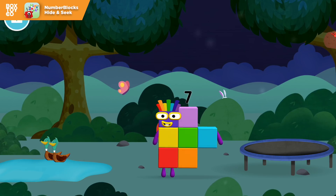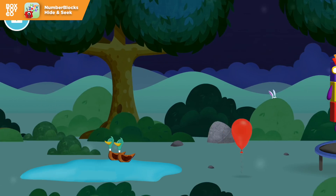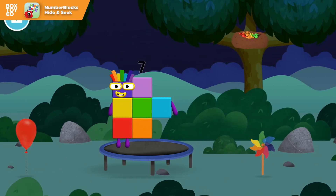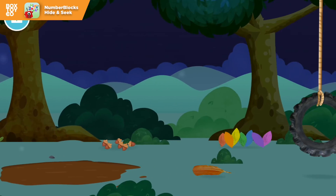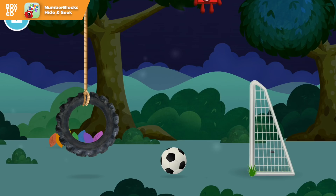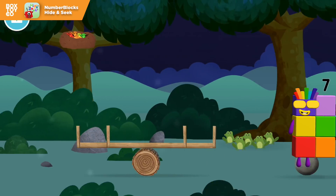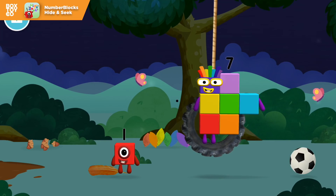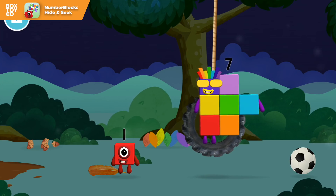A balloon! A windmill! Which number block did you find? Today is going to be one wonderful day! I am seven!